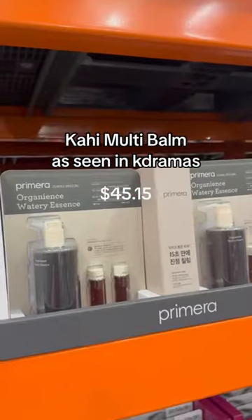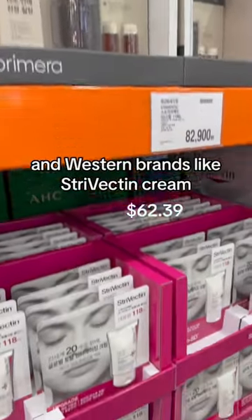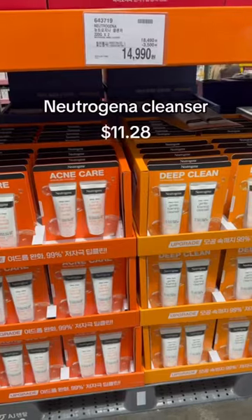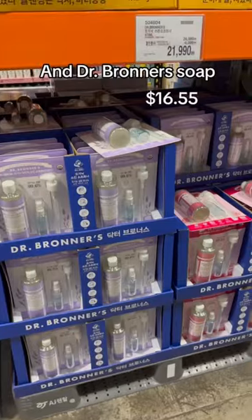Scene-based Mask Pack, Pahee Multi Balm, Primera Watery Essence, and Western brands like Strivactin Cream, Neutrogena Cleanser, Usurine Syrup, and Dr. Bronner's.